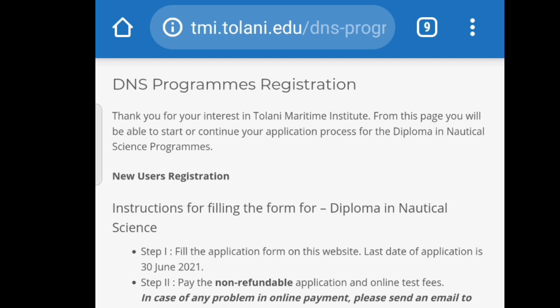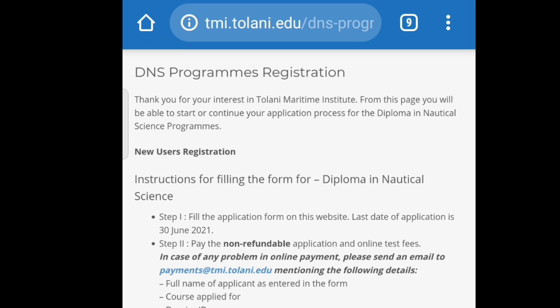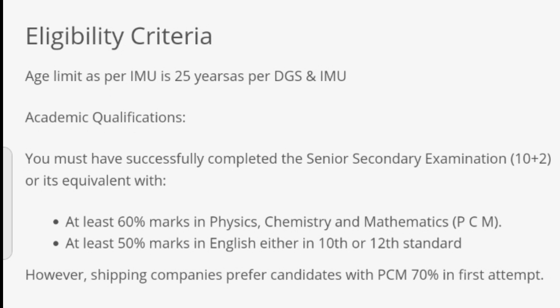What's up guys, welcome back to another video. This time the video's topic is Tolani Maritime Institute diploma in nautical science application form 2021. Guys, finally the application form is out on their official channel. You can check it by clicking on the link in the description of this video. First of all, let's talk about the eligibility criteria of this application form.